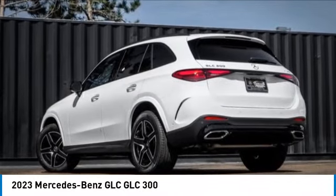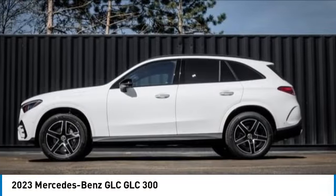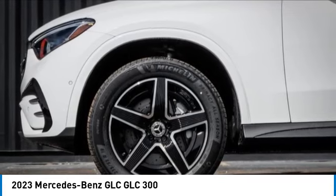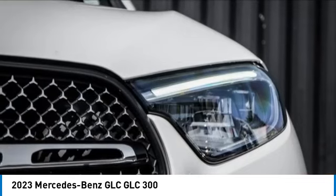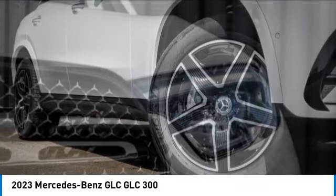Take a ride in the 2023 GLC. The Mercedes-Benz GLC sets the bar for the luxury SUV — a midsize SUV that's all lean muscle and has a roomy new cabin full of style and substance.